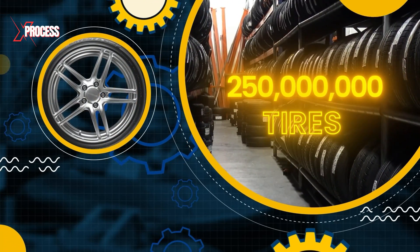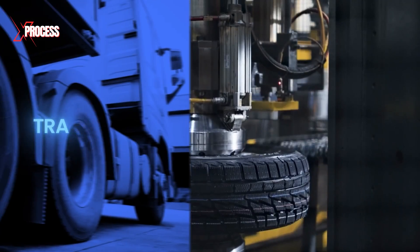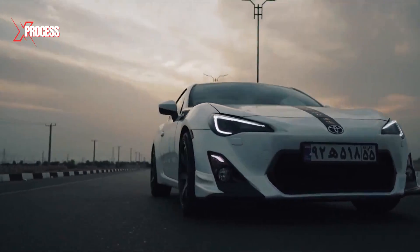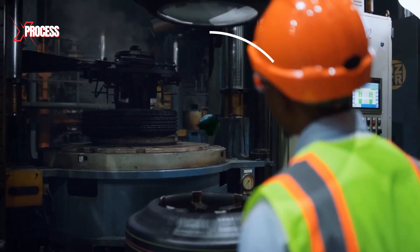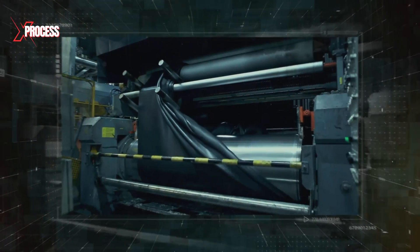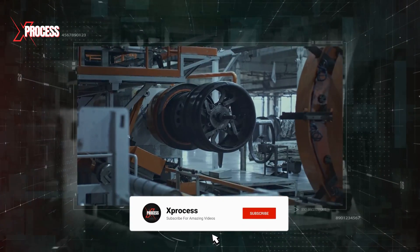Every year, over 250 million tires are used worldwide for various purposes, from transportation to industrial use. Tires are crucial for vehicles, helping them move smoothly and efficiently. But surprisingly, they can't be manufactured without a white, sticky liquid that transforms into millions of tires each year. We visited one of the world's largest producers of natural rubber to discover how tires are manufactured.